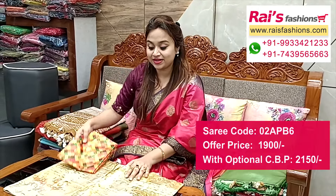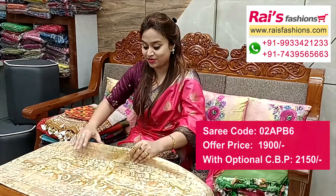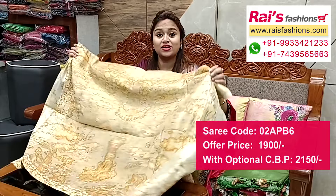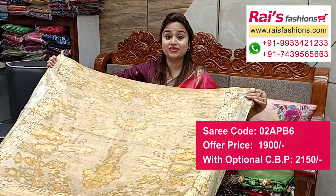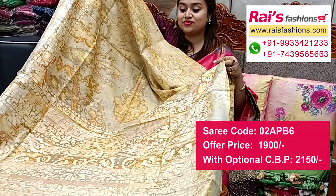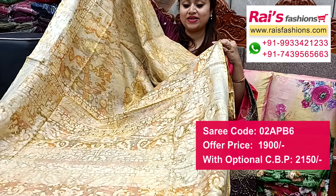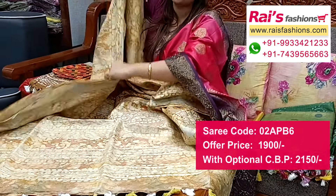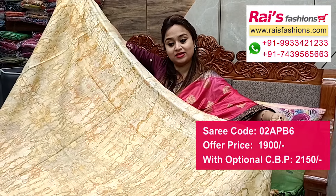Next one — nice color combinations. Linen cotton with beautiful discharge batik print and silver zari border. Discharge batik, soft, summer wear. Pallu portions with highlighted stripes pattern and discharge batik printed pallu — very nice, trendy look. Summer wear, soft material, linen-cotton mixed, soft all over.